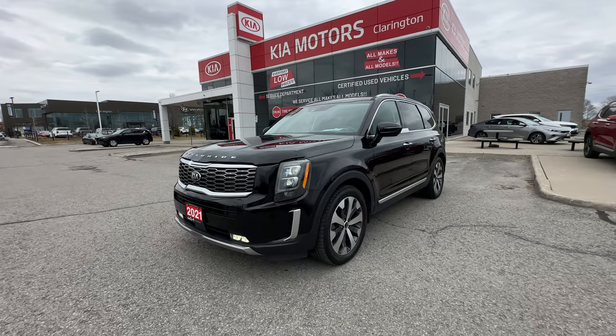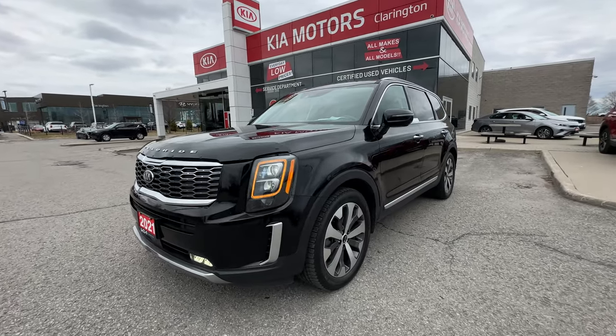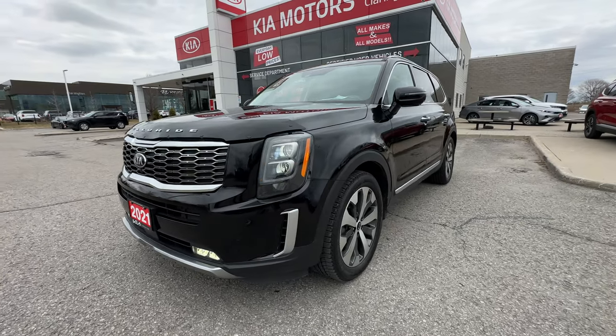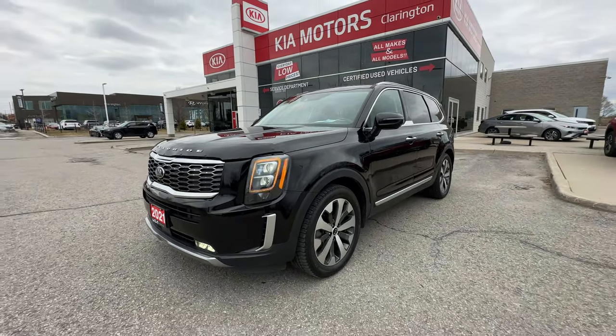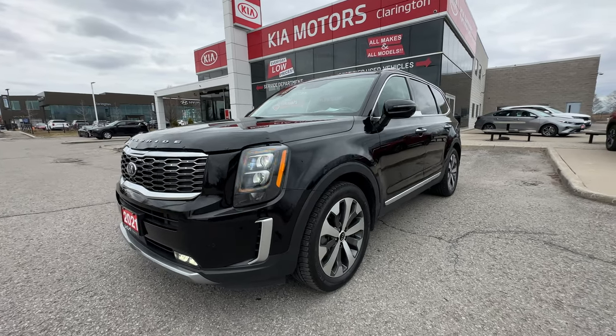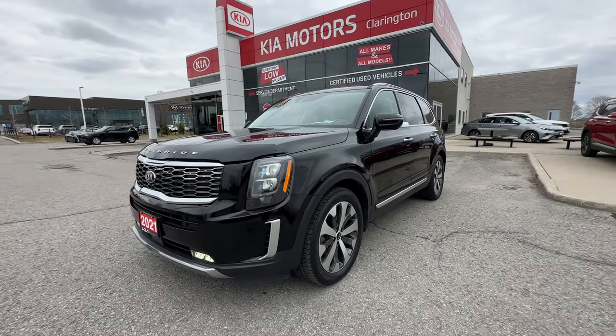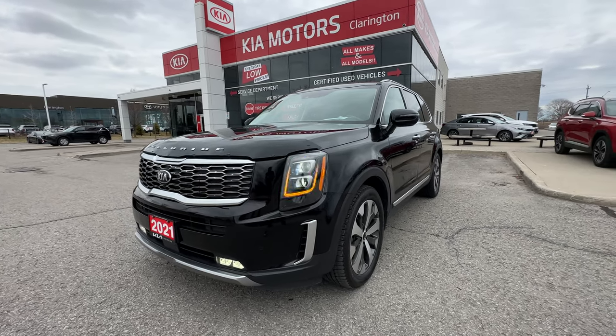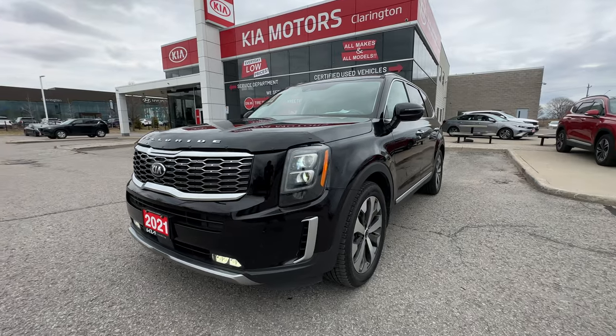Alright ladies and gentlemen, sit back, grab a cup of tea, maybe get a coffee, get some chips and peanuts, because I'm going to take you on a tour of this 2021 Kia Telluride SX. And I'm going to be quite honest with you - there's a lot to cover. This is my favorite vehicle that Kia sells, with arguably maybe the exception of the Carnival SX, but I'll let you decide what you like better.